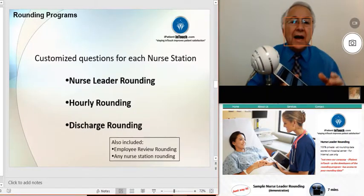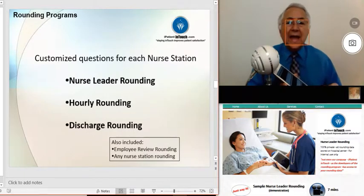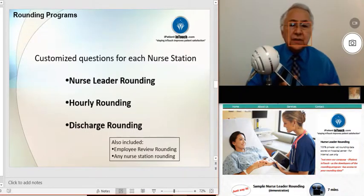We will also have hourly rounding for the caregiver, and we will also have discharge rounding for the caregiver. After the pilot, we could look at the employee review rounding and also rounding questions for any other nurse station for your hospital.